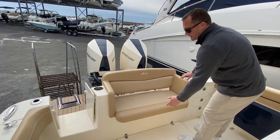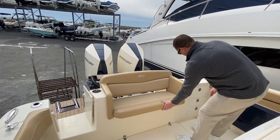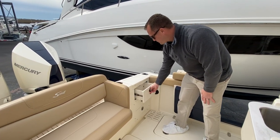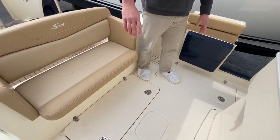There's a nice aft bench seat. You do have a live well under here, some tackle drawer storage, and a fish box on both port and starboard sides.